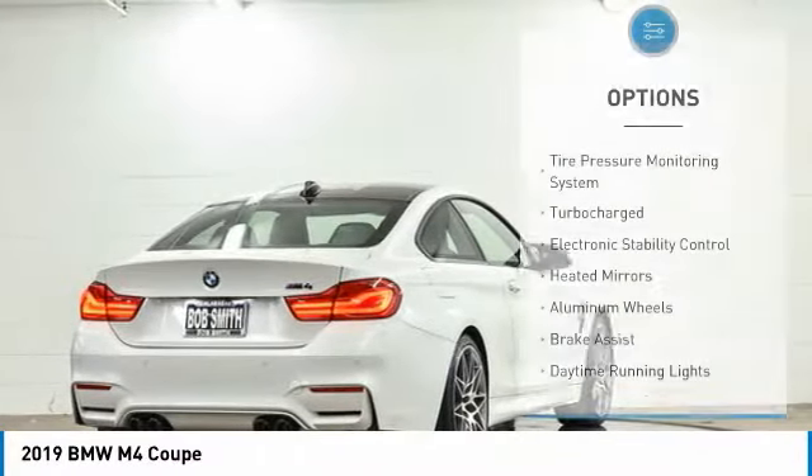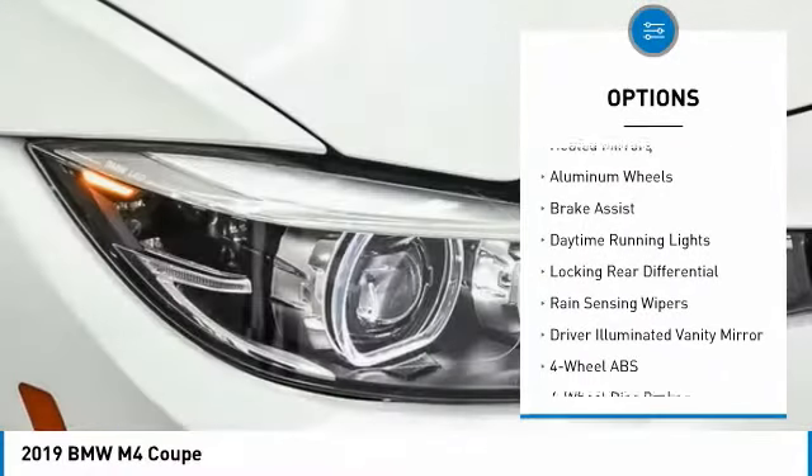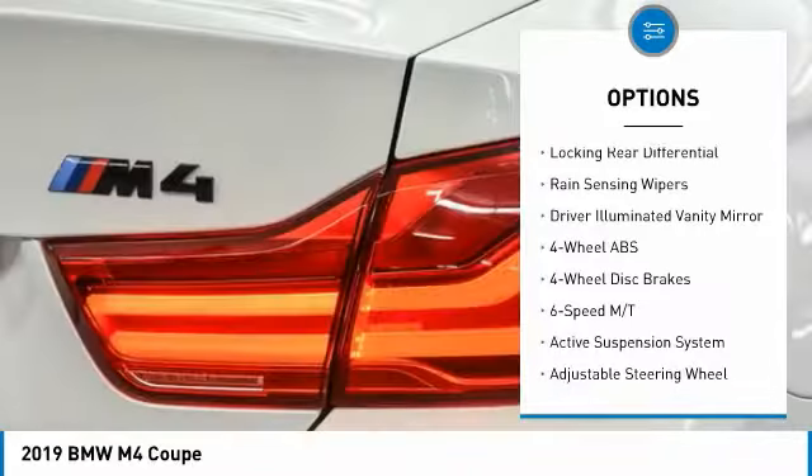Here are some of this vehicle's great options: tire pressure monitoring system, turbocharged, electronic stability control, heated mirrors, aluminum wheels.